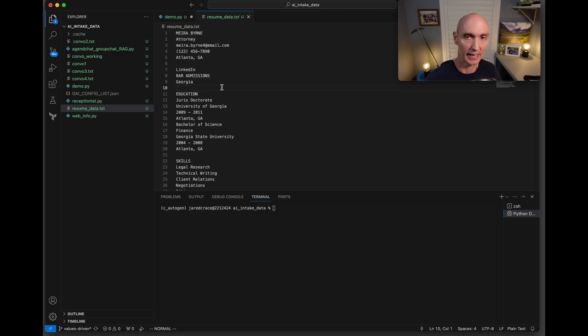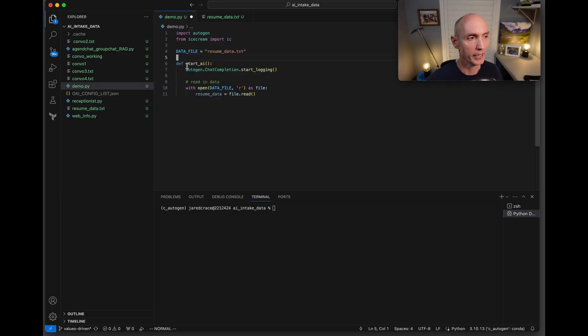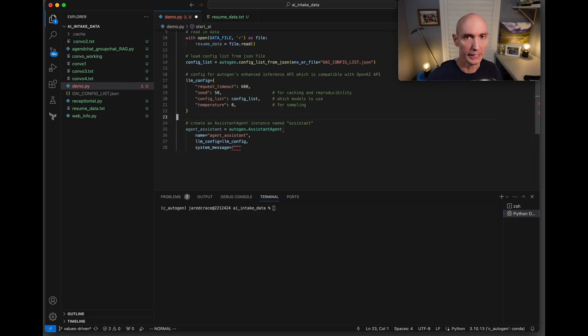This agent is set up to read any resume — it could be any resume or even multiple resumes. We're going to define our function and call it start AI. We do autogen.ChatCompletion.start_logging to log the entire conversation, because that is how the bot is going to log that summary. This line just reads in the data file. In this example, we just have one proxy and one assistant. I'm not going to focus on setting up Autogen — I've done that in a previous video which I'll link at the end.